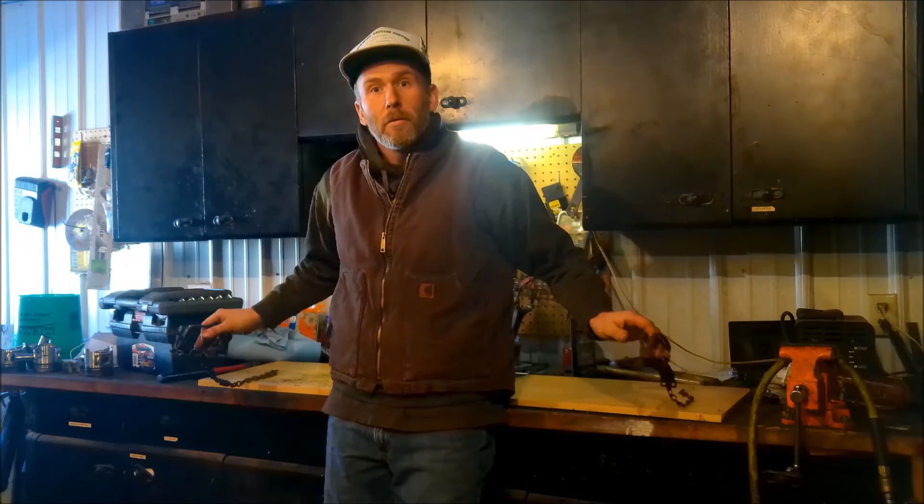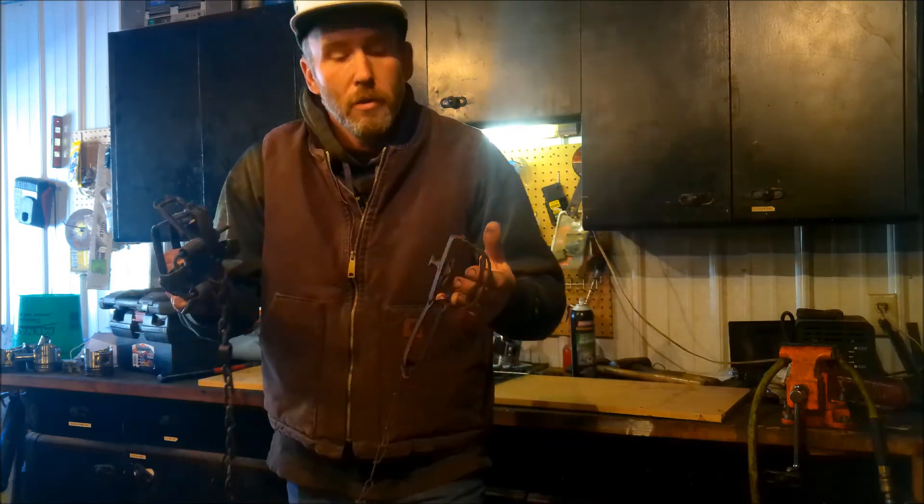Welcome back to another episode. Today I want to talk a little bit about the steel foothold trap. They kind of got their start in the 1850s.